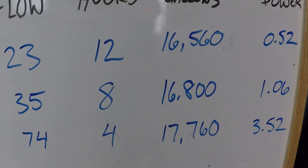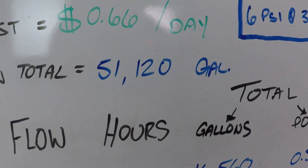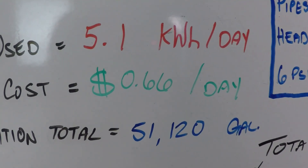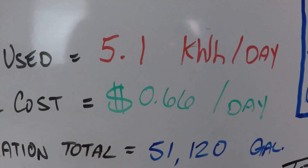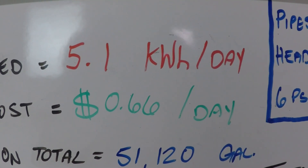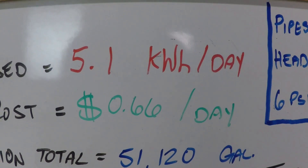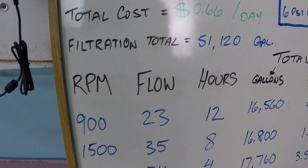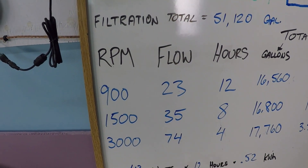The filtration totals will equal 51,120 gallons of filtered water every day, with 5.1 kilowatts of power consumed at a nationwide average of 13 cents per kilowatt hour. That is 66 cents per day to run this filtration schedule for 51,000 gallons of filtered water. Let's go ahead and look at some of these numbers now.